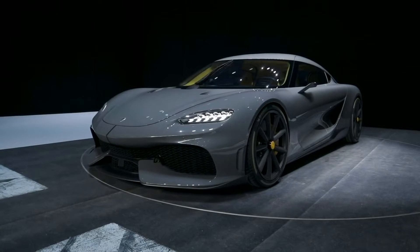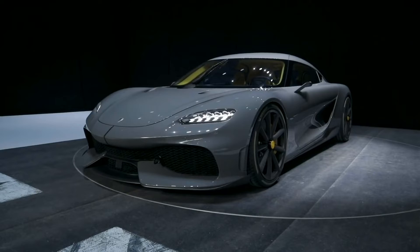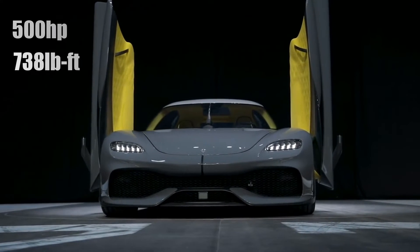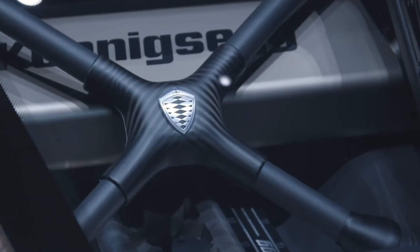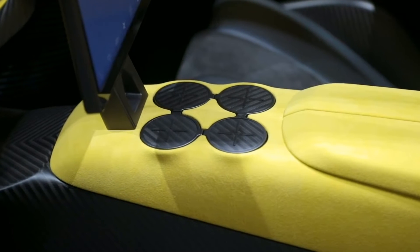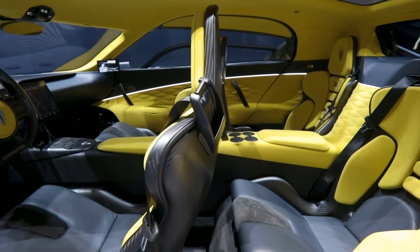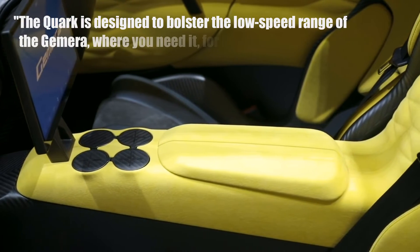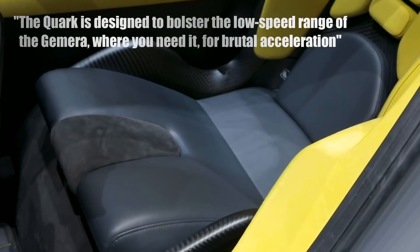In every Koenigsegg Gemera supercar, you'll find three standalone, highly efficient electric motors. Two of them produce 500 horsepower and 738 pound-feet of torque each, and are paired independently to a single-speed gearbox to send power to the rear wheels. The third is less powerful at 400 horsepower and 369 pound-feet of torque. As Koenigsegg electric motor design lead Dragos Mija Posterius noted, the Quark is designed to bolster the low-speed range of the Gemera where you need it for brutal acceleration.